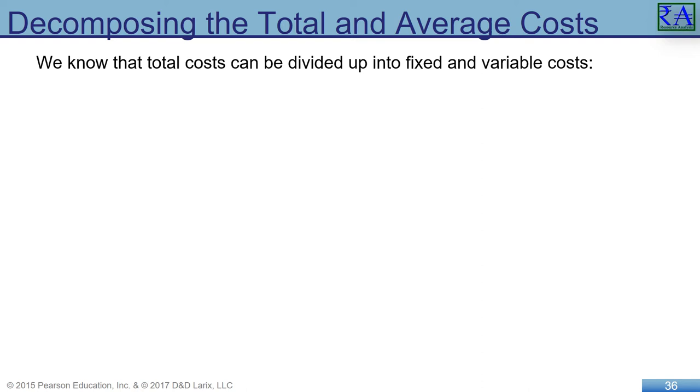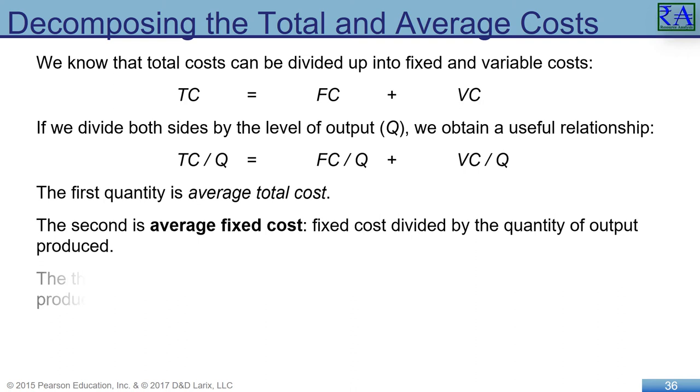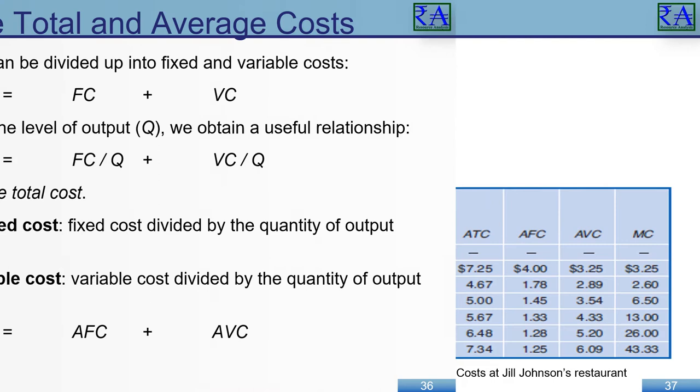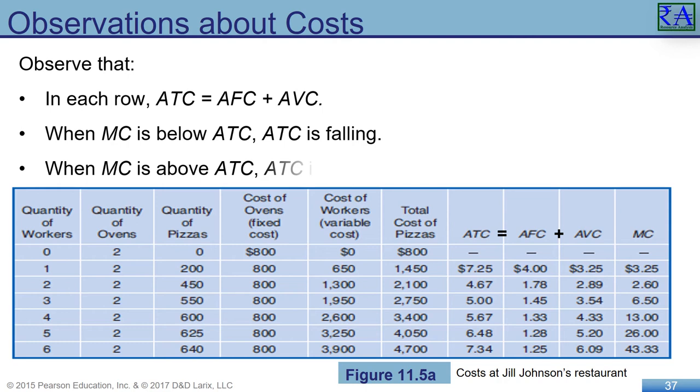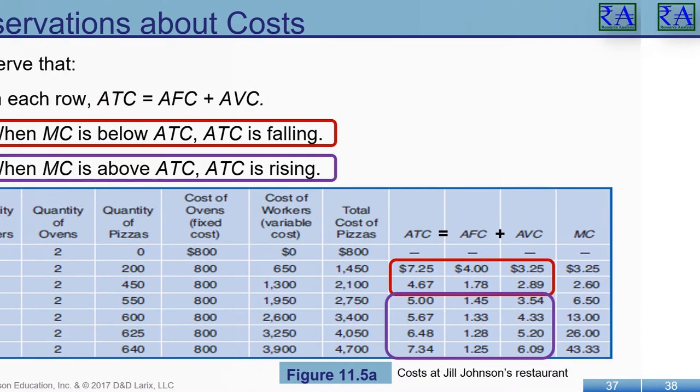Now we explore some axioms of economics, starting with: total cost equals fixed cost plus variable cost. Dividing each by quantity gives us Average Total Cost (ATC), Average Fixed Cost (AFC), and Average Variable Cost (AVC). When added together, AFC and AVC equal ATC. The axioms will always hold true: when Marginal Cost is below Average Total Cost, ATC is falling; when MC is above ATC, ATC is rising — just like we saw when considering those GPA scores.